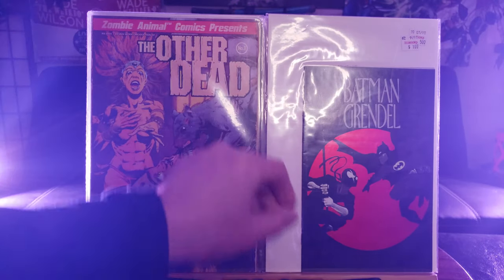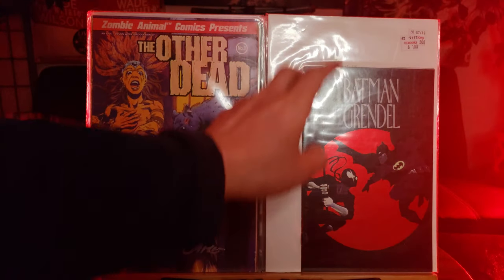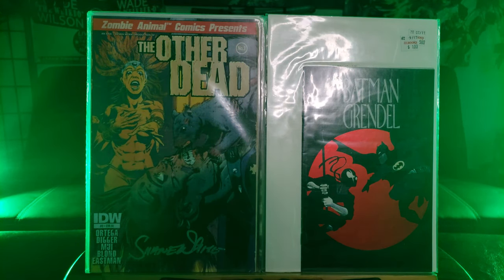This Batman Grandel looks like I got it from Half Price Books. Very nice cover — it's an Ashcan with a metallic red paint cover right there. Let me see the lighting, what can be best — I'm using my ring light.